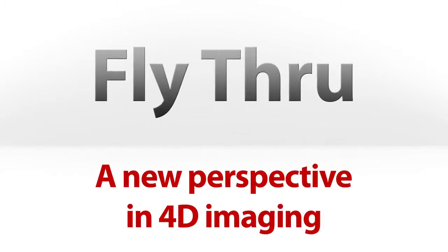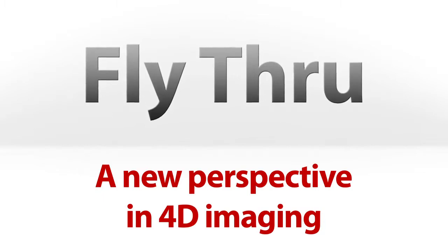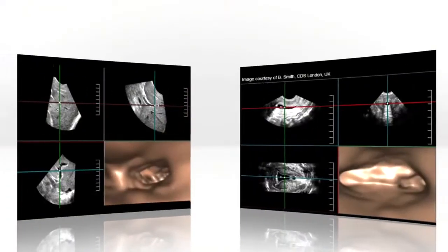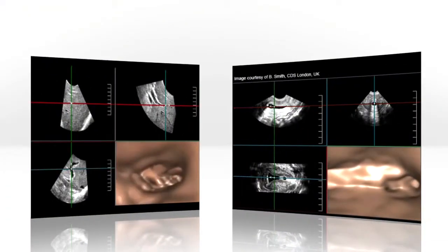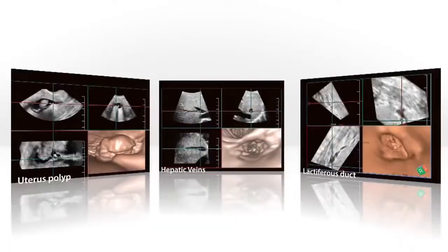Ultrasound from the inside out with fly-through imaging. The industry's first fly-through technology is a 4D volume rendering technique that allows perspective images and navigation through the middle of cavities, ducts, and vessels. Similar to virtual endoscopy, fly-through is a revolutionary tool for visualizing lesions and masses, as well as communicating pathology when planning for interventional procedures. This technology is available both during or post-exam.